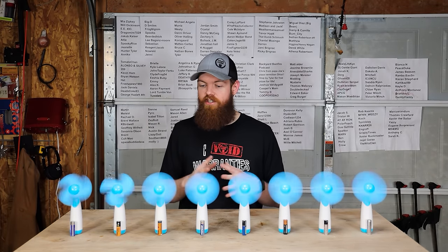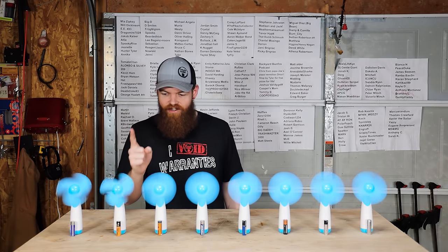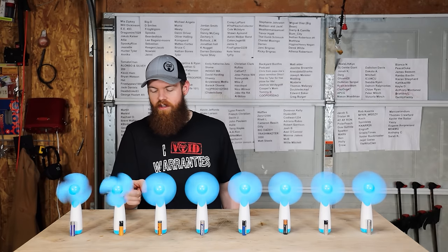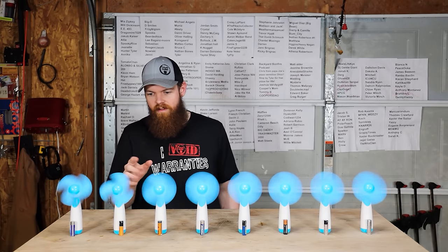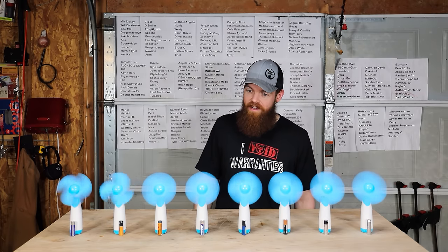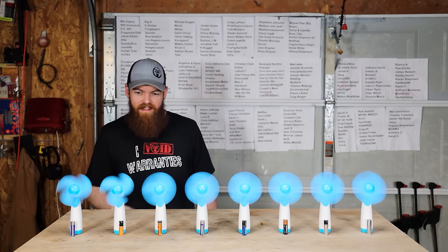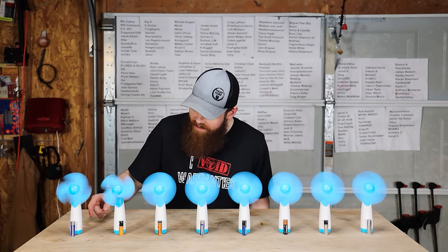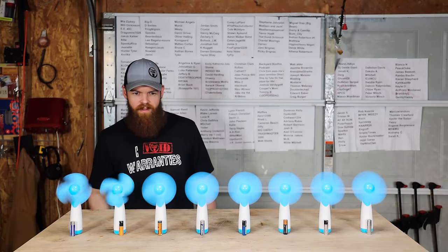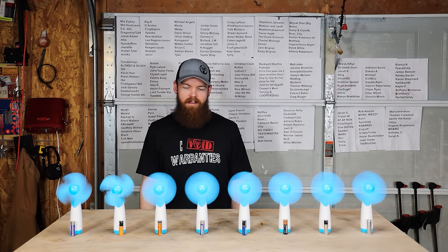It's been almost three and a half hours. They're all still going strong except for the Harbor Freight Thunderbolt Magnum, which is definitely starting to slow down. I think in about another 30 minutes to an hour it's gonna kick the bucket. It looks like maybe the Powermax could be the next one, but the rest are all going the exact same and don't look like they're slowing down anytime soon.